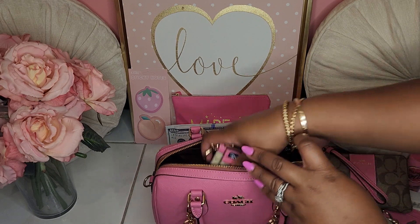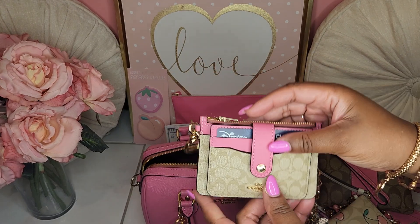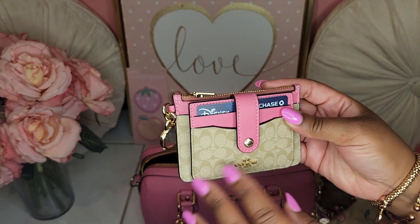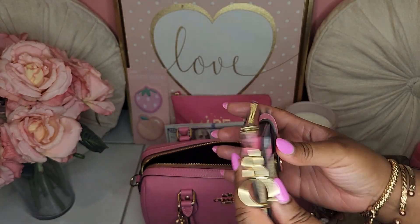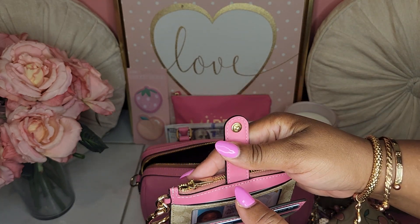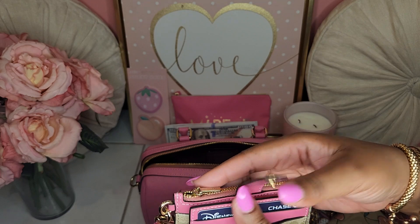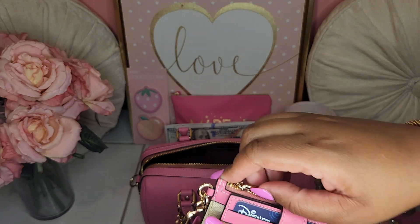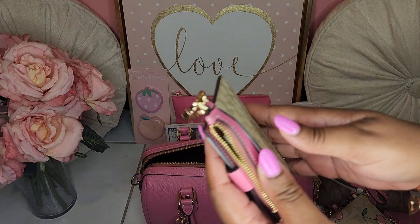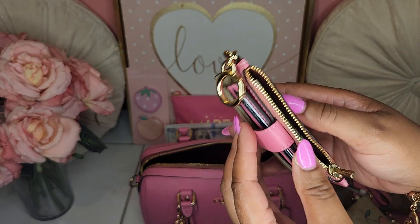I also have my Coach Signature Petunia wallet — I forgot what this one is called, but it does have different card slots. My ID is there, and I also have some extra cash and an extra debit card in the back.